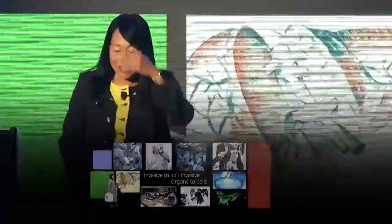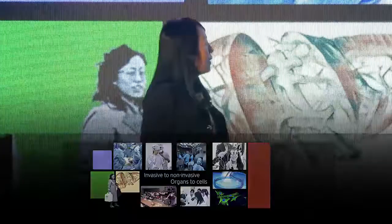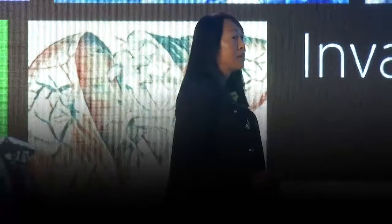It's really a great pleasure to be here today to share the panel with Steve Gill and Nina. My background is as a surgeon and researcher, and the evolution of my career over 35 years — from invasive to non-invasive and from organs to cells — has been as a result of disruption within my industry.